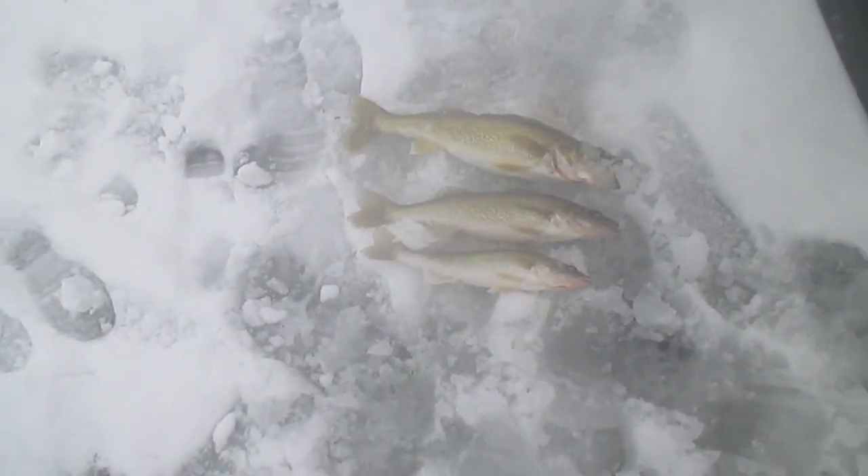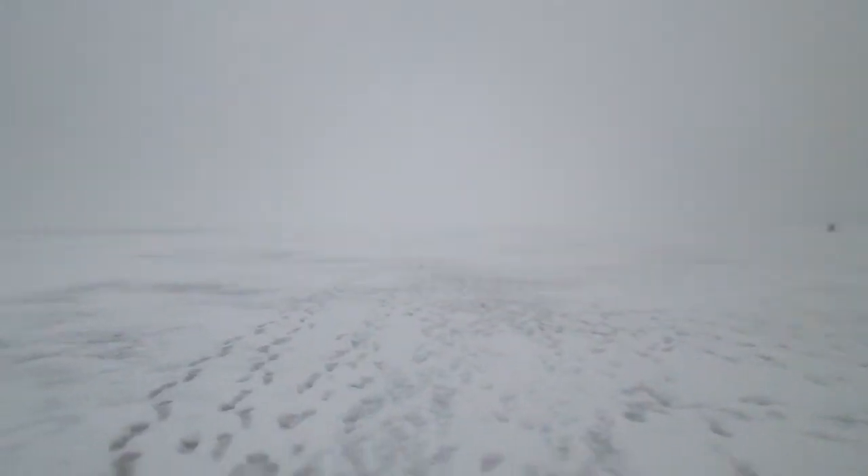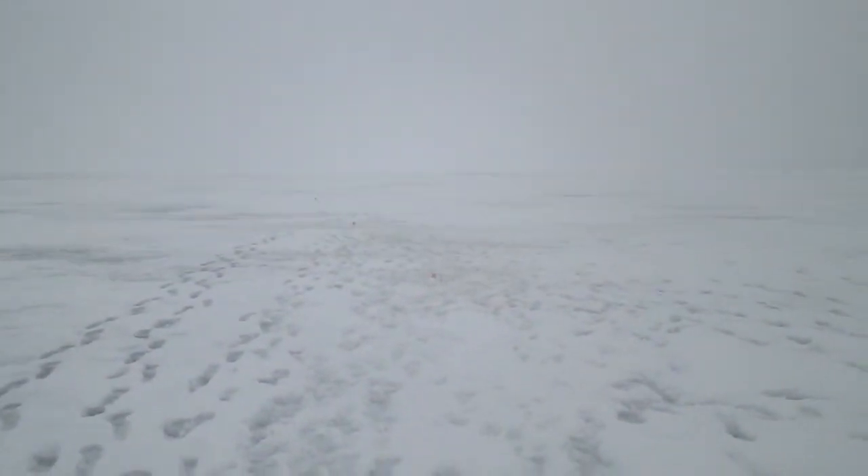We caught a fish off camera because we were jigging in the shack and I didn't have the camera ready. Since we were catching them all over here, we moved another tip up out this way. It's only about 10 o'clock and we're cooking, so hopefully we get some more before the end of the day.